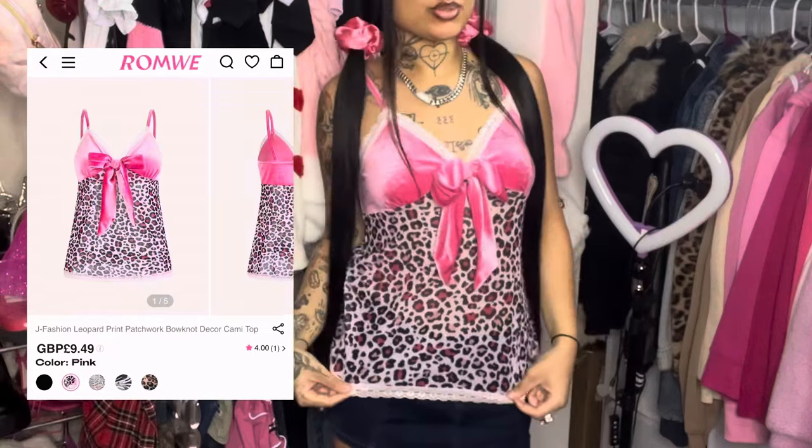The first item I have on is this super cute little tank cami top. This area right here is like a velvet material and it feels so freaking nice. This shirt honestly feels like better quality than I thought it was gonna be. Down here is like a mesh kind of material and it has a little bit of lace on the bottom. This shirt just gives like super y2k, it girl, pink girl vibes — I'm so obsessed.